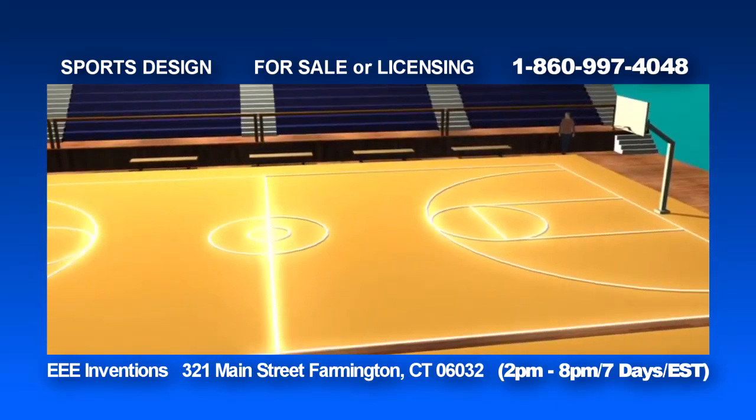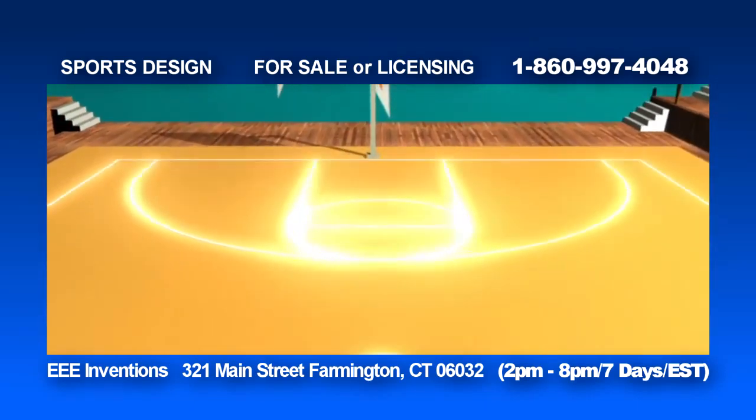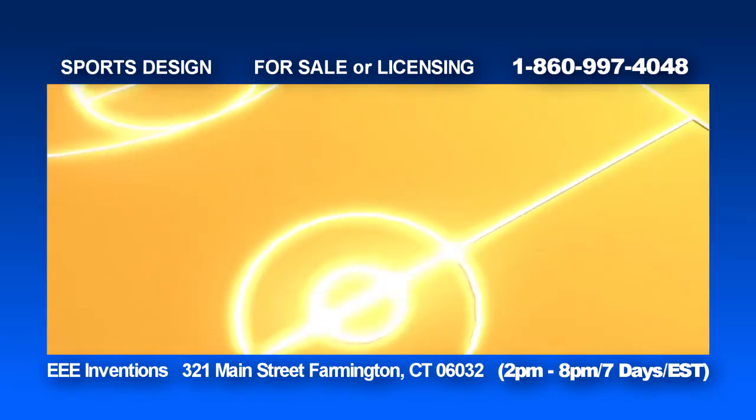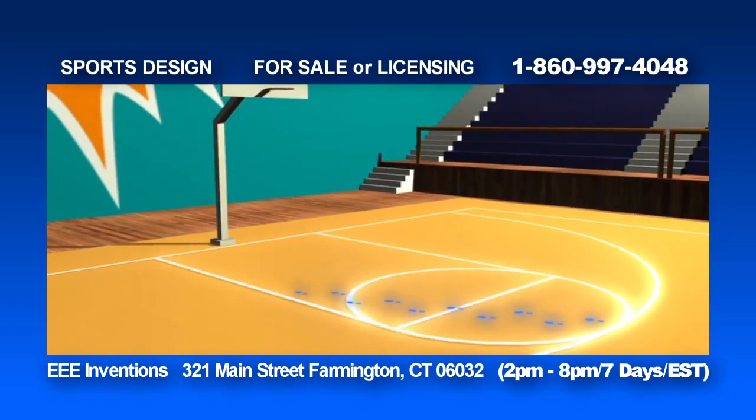The IVCF solves the problem of accurately following sports events to provide a more enjoyable experience. The modified sports field has lighted boundaries and marks and a body contact and footprint illumination system. The underground lighting and camera and video playback systems provide fast and easy instant replays and make watching the game more enjoyable.